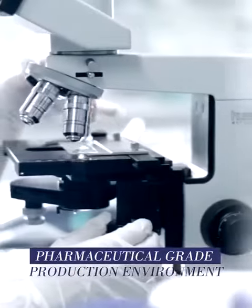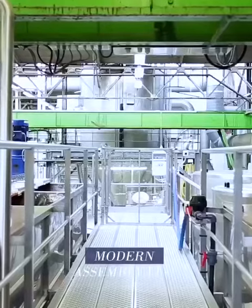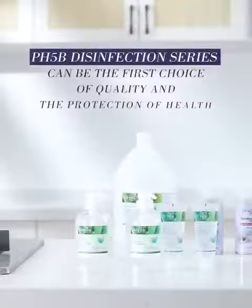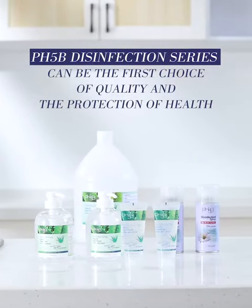Our sanitary 100-level purification workshop uses modern production lines and creates products on the basis of quality management, so that every PH5B product is of the highest quality. The PH5B disinfectant line should be your first choice for quality, safety, and health.